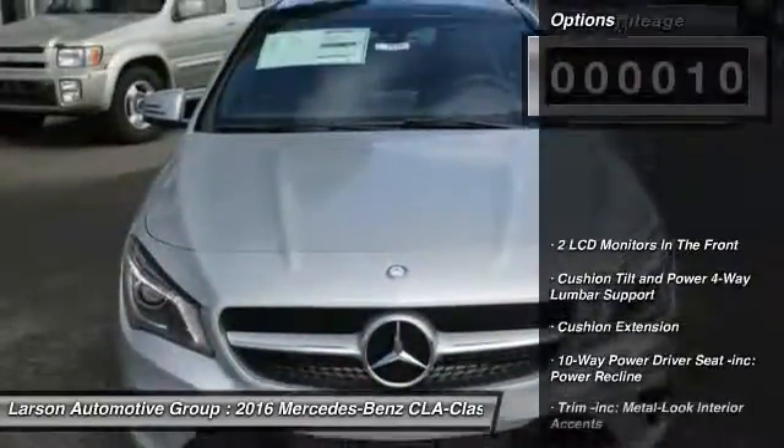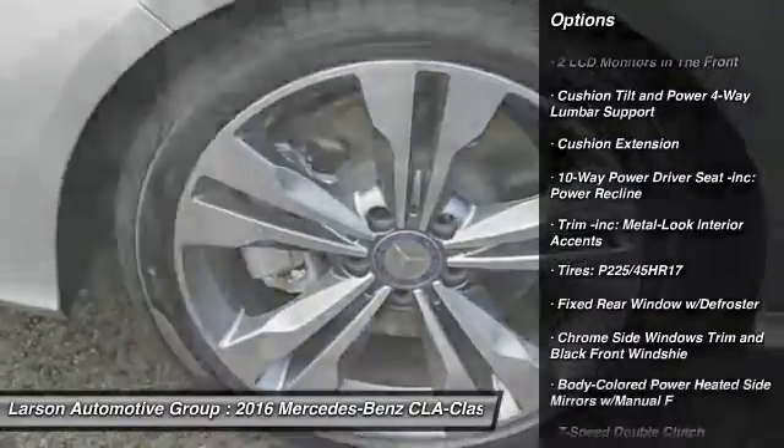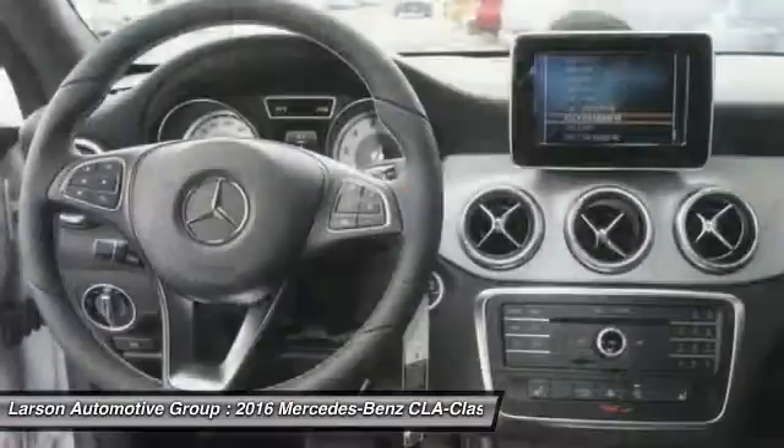Here are some of this vehicle's great options: keyless entry, all-wheel drive, Bluetooth, leather-wrapped steering wheel, cruise control, eight speakers, clock, MP3 player, trip computer, tachometer.